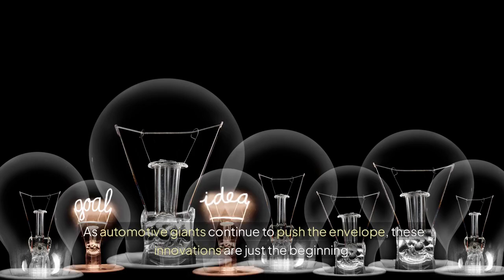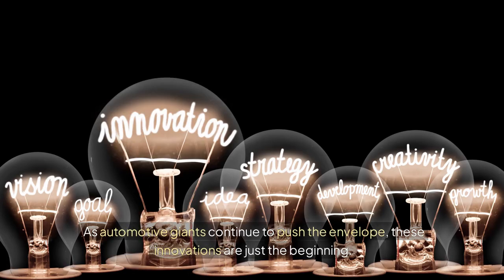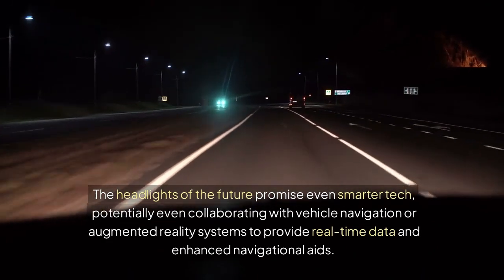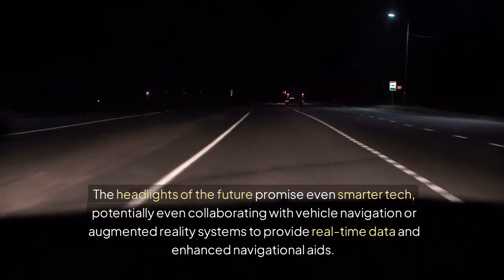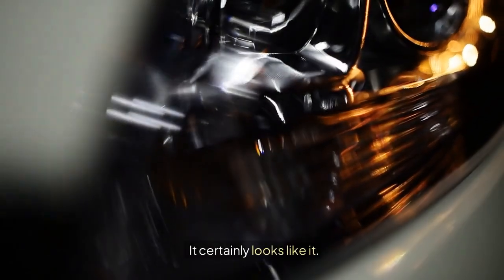As automotive giants continue to push the envelope, these innovations are just the beginning. The headlights of the future promise even smarter tech, potentially collaborating with vehicle navigation or augmented reality systems to provide real-time data and enhanced navigational aids. Are we entering a new era of driving? It certainly looks like it.